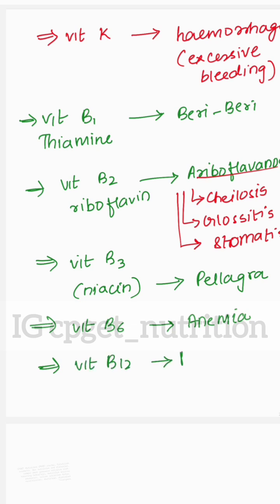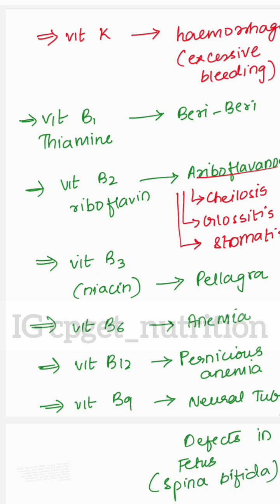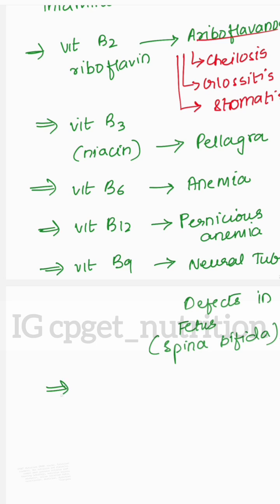Vitamin B12 — deficiency disorder is pernicious anemia. Vitamin B9, folate — deficiency disorder is neural tube defects in the fetus, for example spina bifida.